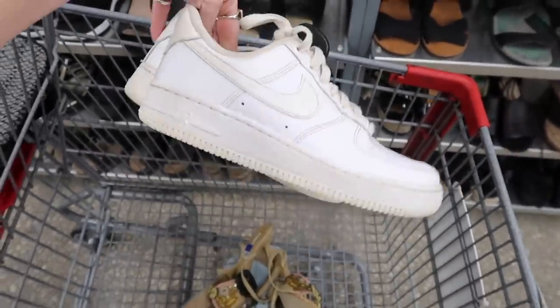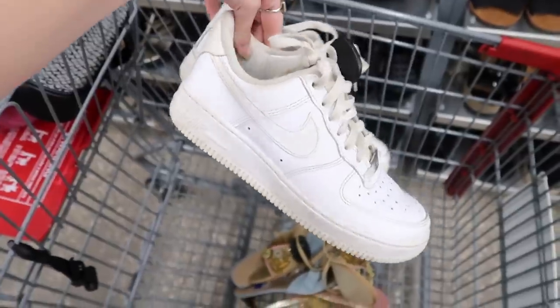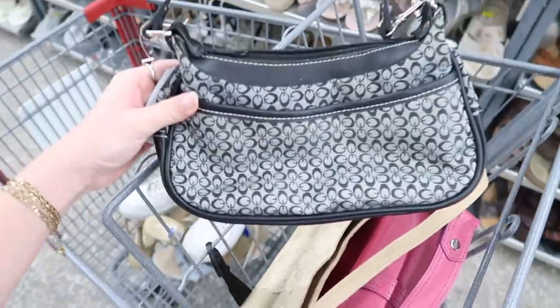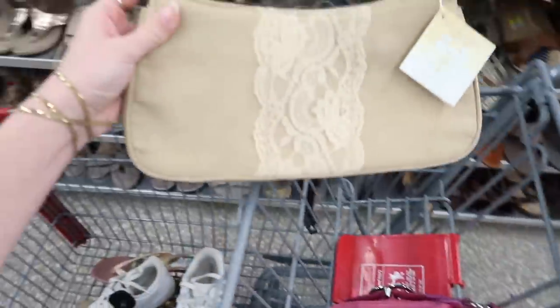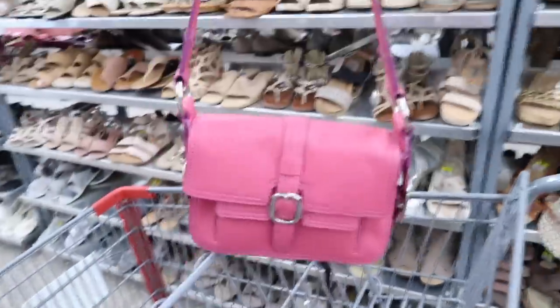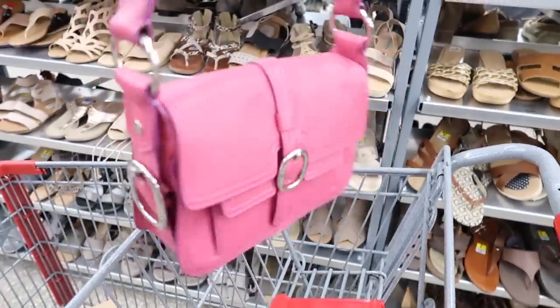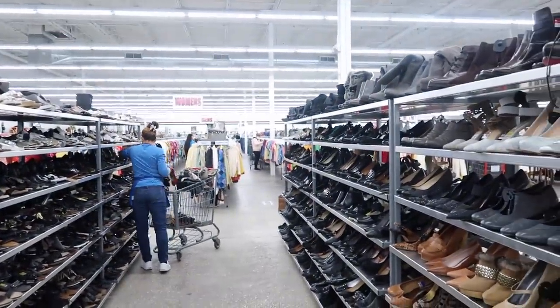I also snagged some Air Forces just because I don't have any. I never got a pair and I feel like they just go with everything — I'll probably put them on later. For bags, I grabbed this vintage Guess monogram mini bag, this little Victoria's Secret suede mini bag with lingerie lace detailing, and a cute little pink mini bag because it gives Y2K vibes and would look cute with a baby tee and some jeans.